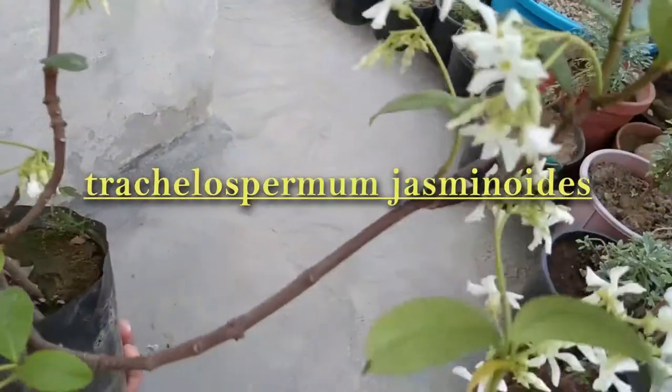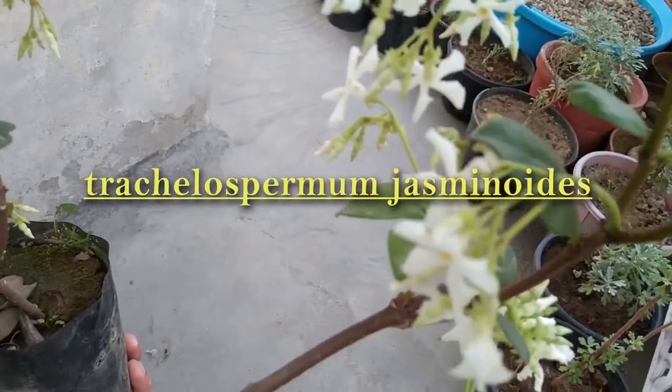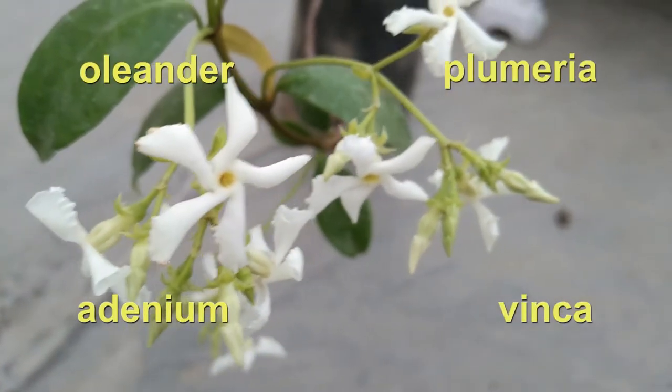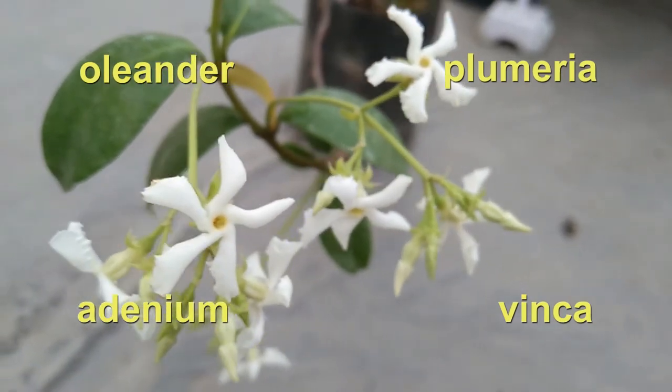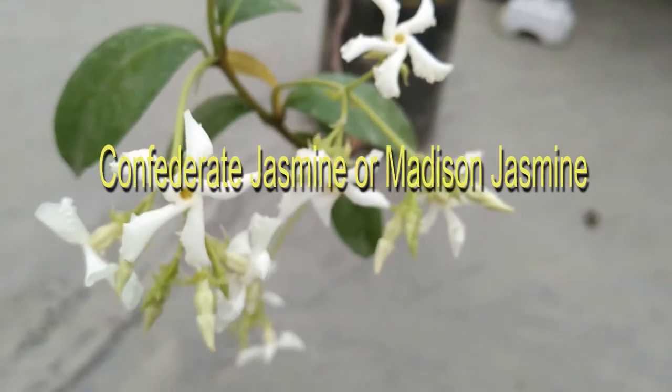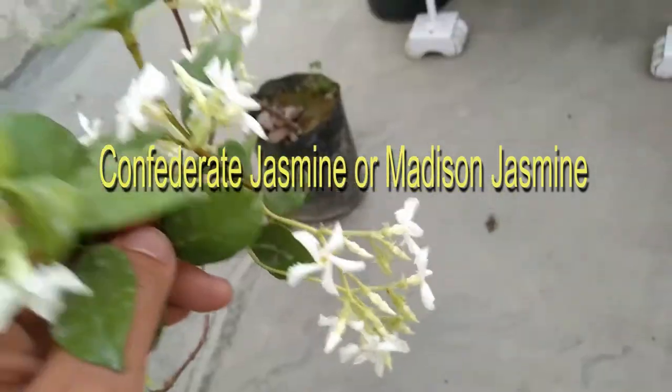This sweet smelling vine is none other than star jasmine — all thanks to Google Lens, wherein I scanned this vine and got its every minute detail. The scientific name of star jasmine is Trachelospermum jasminoides, and it belongs to the same family as oleander, plumeria, adenium, and vinca. The common names for star jasmine are confederate jasmine and medicine jasmine.